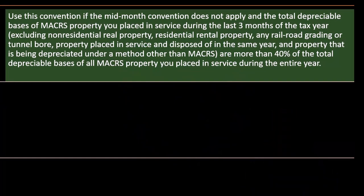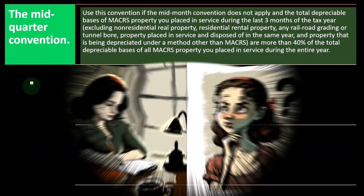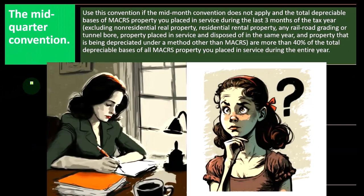This gets a little funny because most of the other property — you might have a mid-year convention, which is the easiest. Whenever you bought it during the year, you're going to get half the year of depreciation.